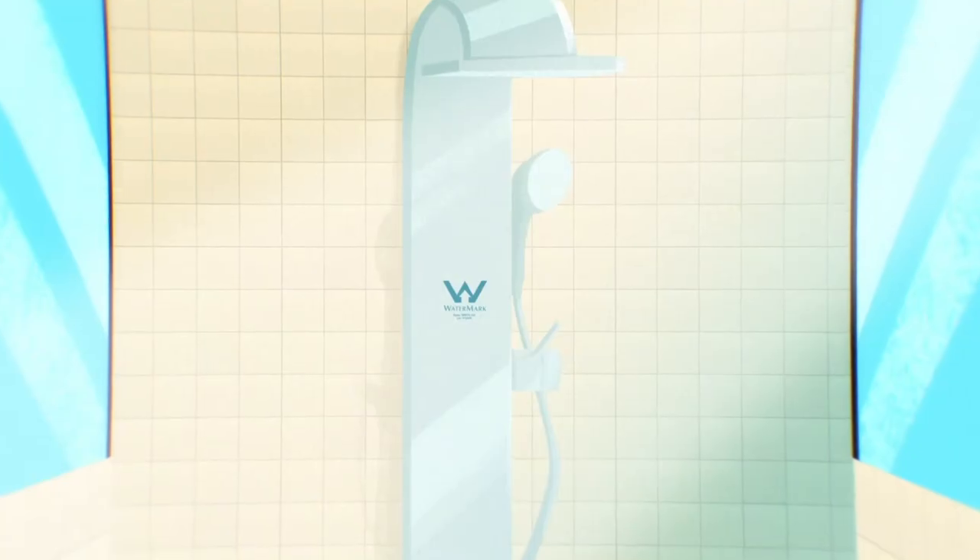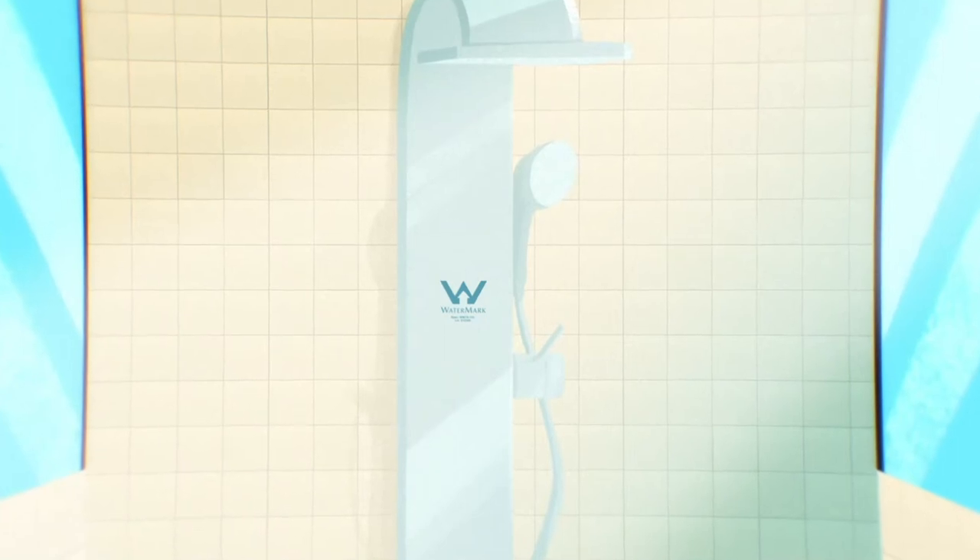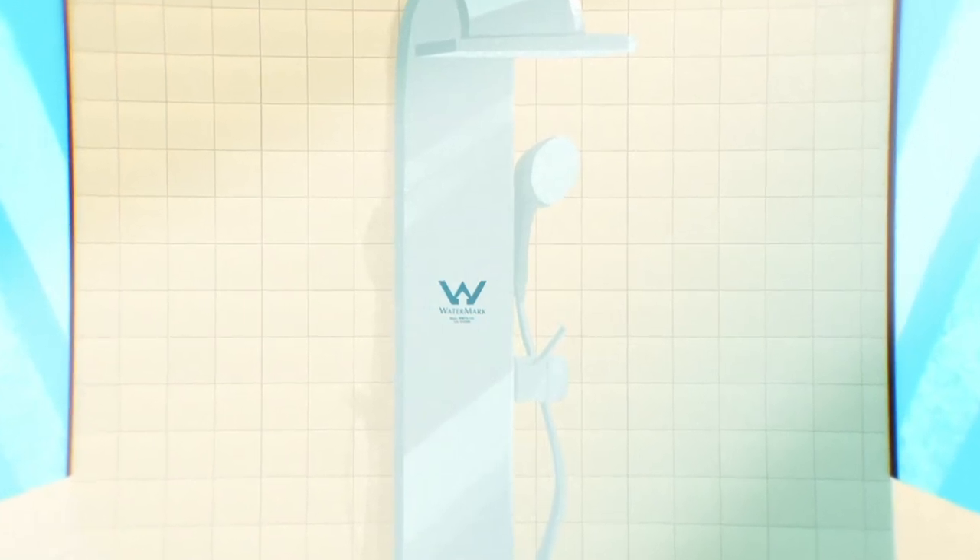What do you look for in a shower? Mixer or taps? Maybe a hand shower? What you must be looking for is the WaterMark. You'll find it on the product.